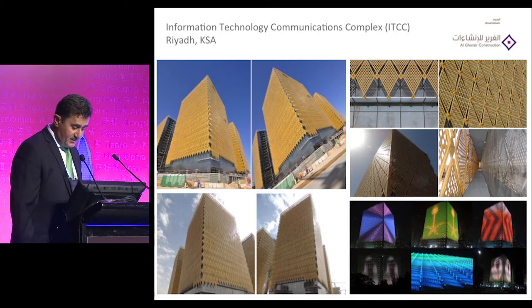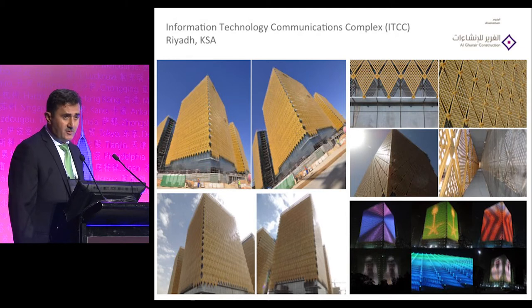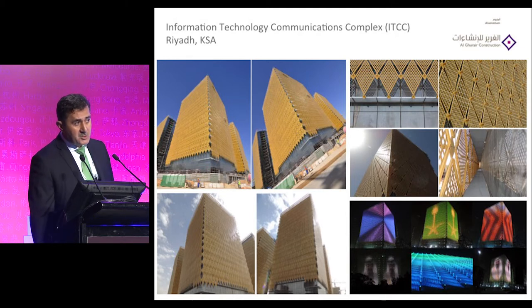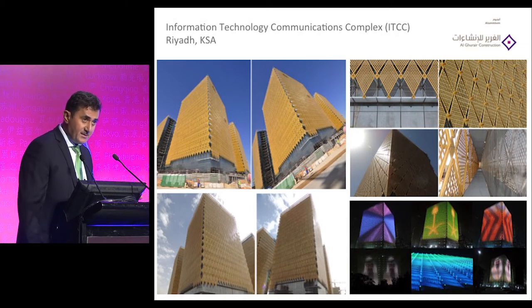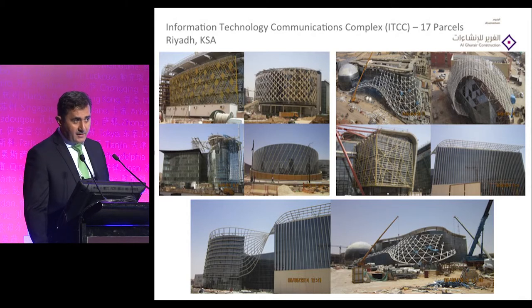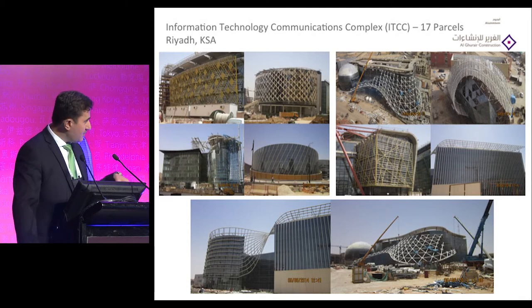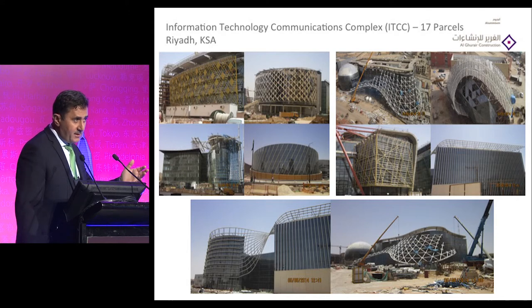ITCC is a big center in Riyadh where we have also integrated high-rise building screens — not only for shading but also giving the client the opportunity to change from a normal lighting system to high-resolution screens. Another big project to be completed by end of the year features a structure fixed on just two points, dancing around the building.